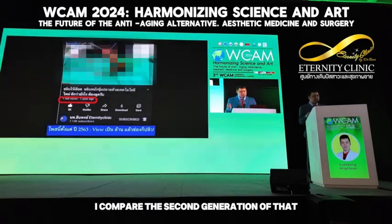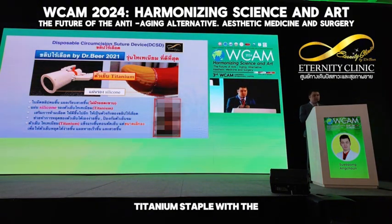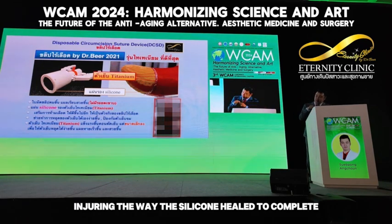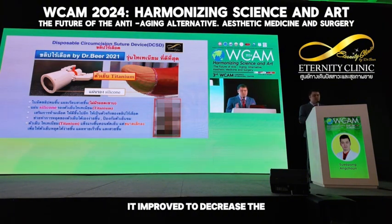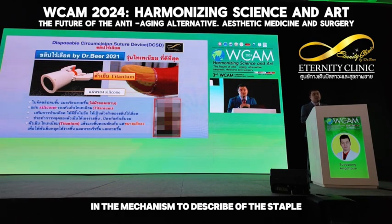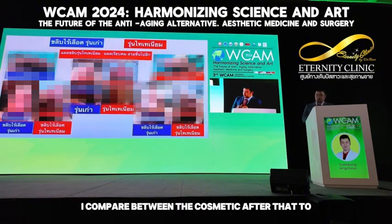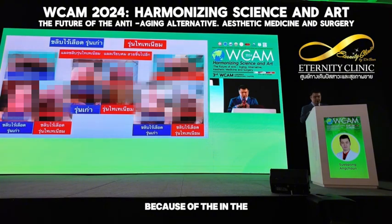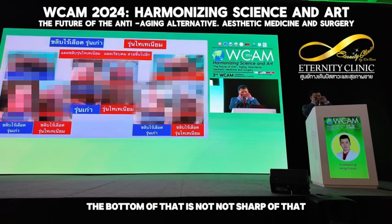Comparing with the second generation: the model uses a titanium stapler with copper and silicone. It helps to reduce injury along the way. The silicone helps to prevent bleeding from that. For this reason, the model is improved to decrease pressure, decrease or stop the bleeding, and improve the mechanism to detach the stapler. Comparing the cosmetics after: in the previous model, the border of the cut is not sharp.